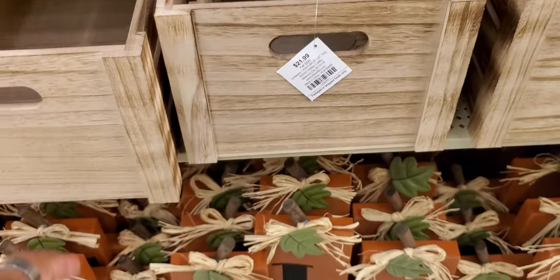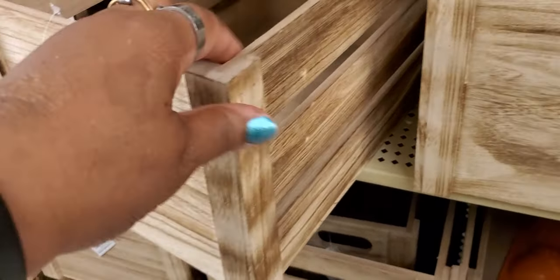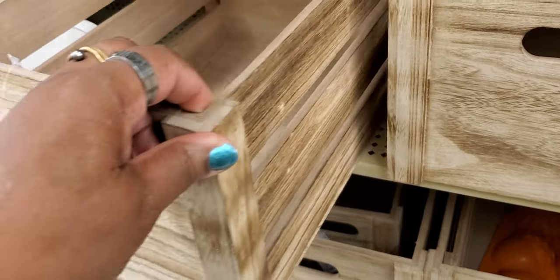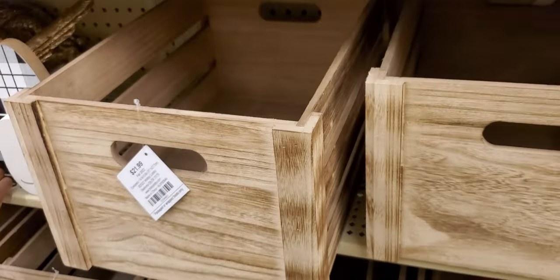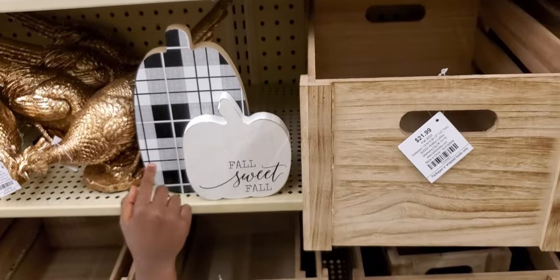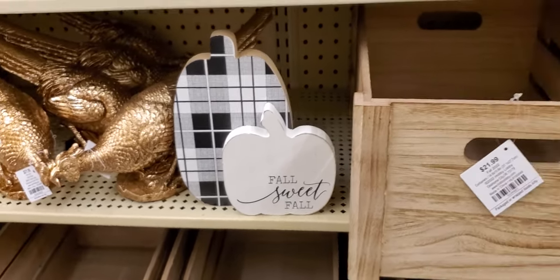For those who like Bath & Body Works, you can buy these wooden holders here for $21.99 at Hobby Lobby. 'Fall Sweet Fall.' I'm sorry, I'm laughing at my grandson.